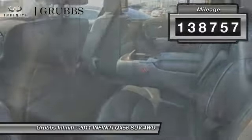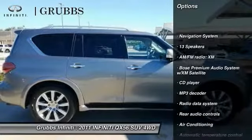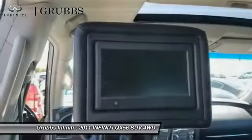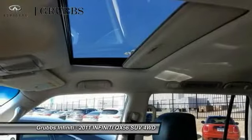Here are some of this vehicle's great options: traction control, power passenger seat, navigation system, leather-wrapped steering wheel, air conditioning, dual airbags, power steering, alloy wheels, four-wheel disc brakes, and CD player.